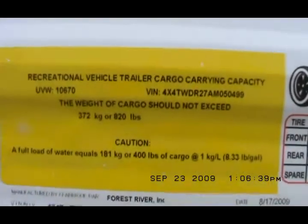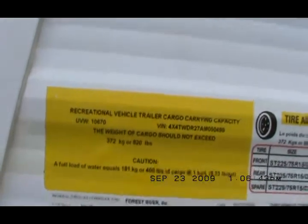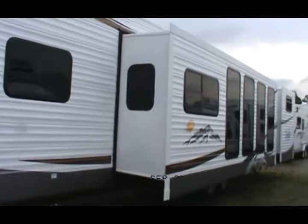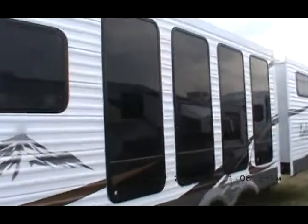Unloaded vehicle weight is 10,670 pounds, so you better have a three-quarter ton pickup to pull this baby. It's got two slides. Nice picture windows. The dining room, living room slide — and there's the queen slide for the master bedroom.